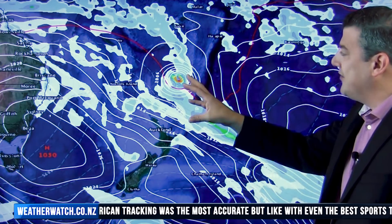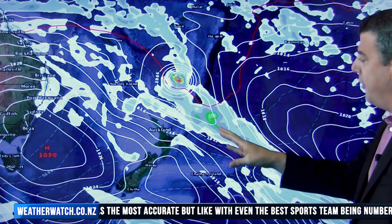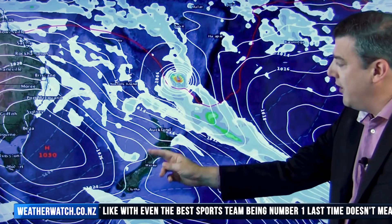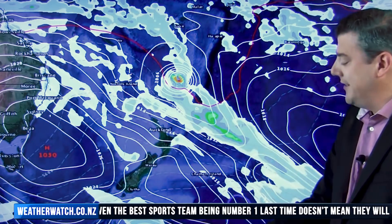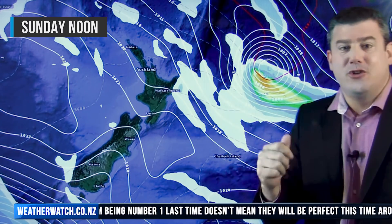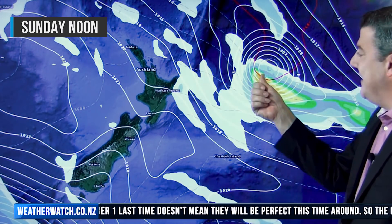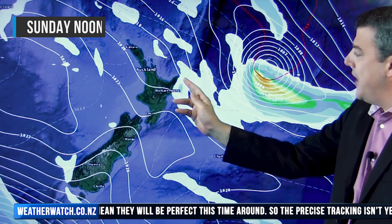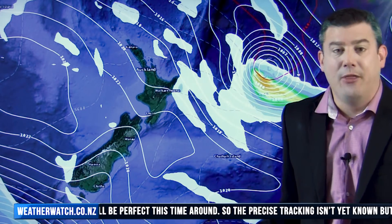So you can see here on Saturday, the American computer models are picking this will be further to the east with high pressure pushing in from the south — a bit of a squeeze zone here, so windy southeasterlies continue. Then by Sunday the American model shows this storm just out to the east of East Cape. The biggest thing we'd be getting out of that would be a bit of wind, a few showers, and some big swells around there.